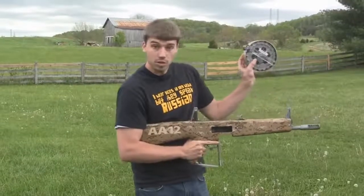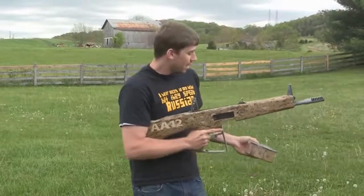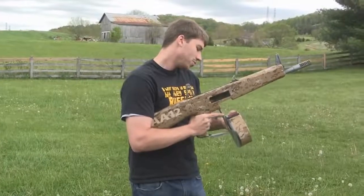This is the magazine — I've got a 20-round drum mag, also comes with 8-round box magazines, and I've got some cool targets for you today, so let's see what we can do.